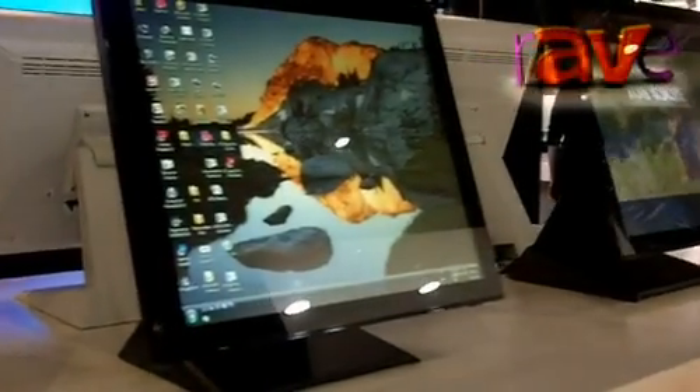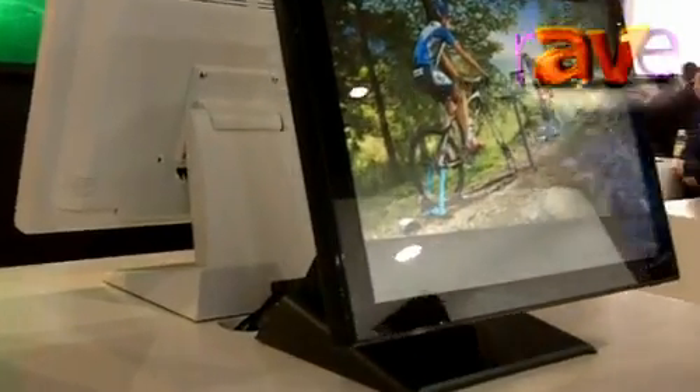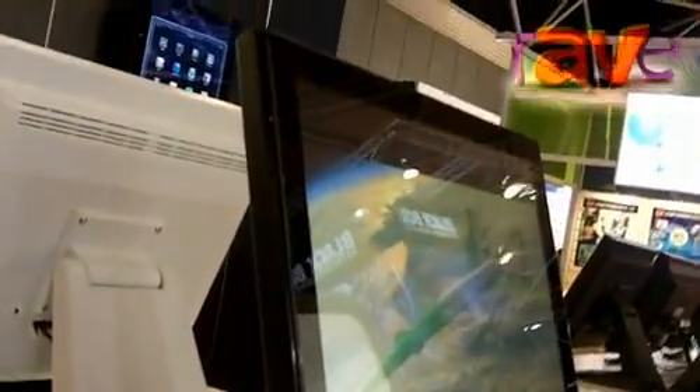What we've got on display is our range of projective capacitive touch screens, which are very high quality, very robust, and IPX rated. The capacitive technology enables you to interact with the screen for kiosk applications and presentations.